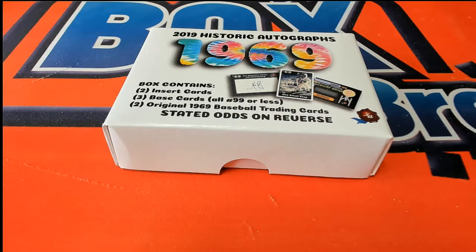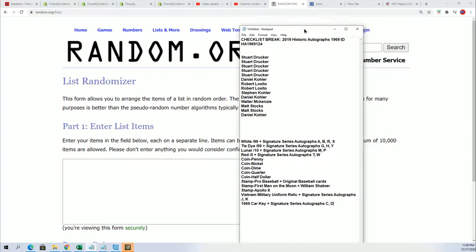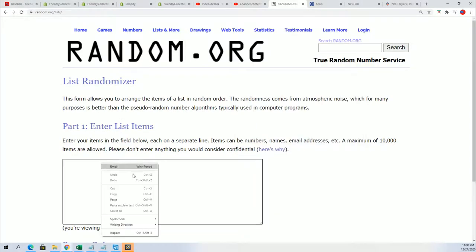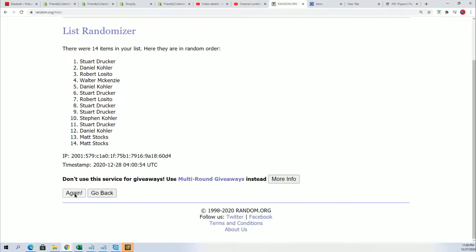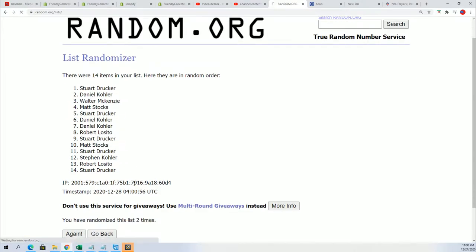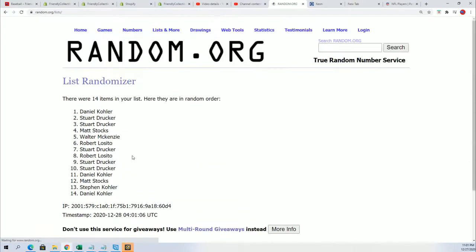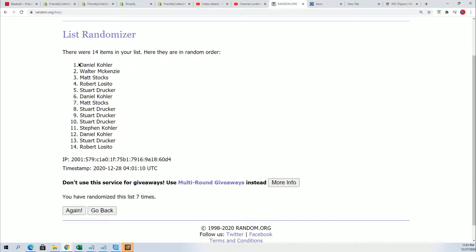This is the 1969 box break and this one has 14 total spots. We're gonna random each list seven times and stack them up side by side. Lucky number seven — the first random is all finished.